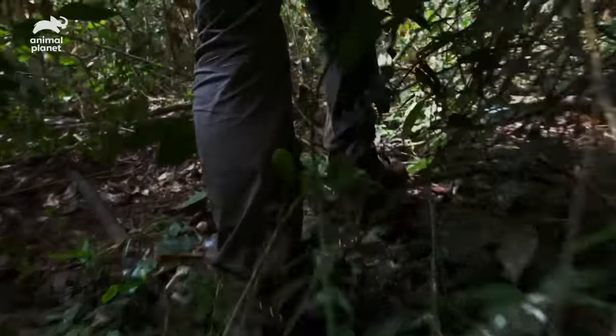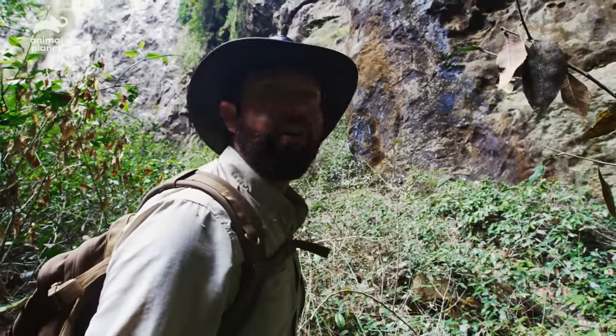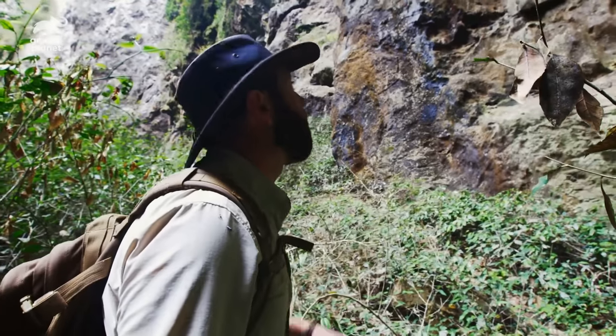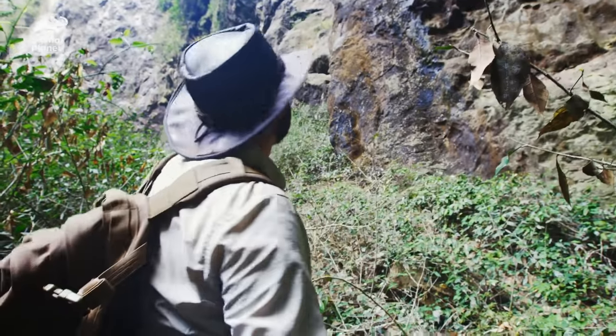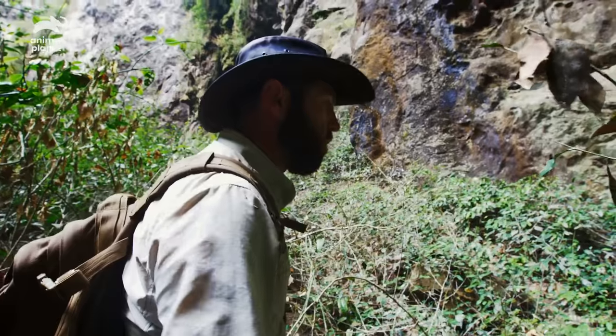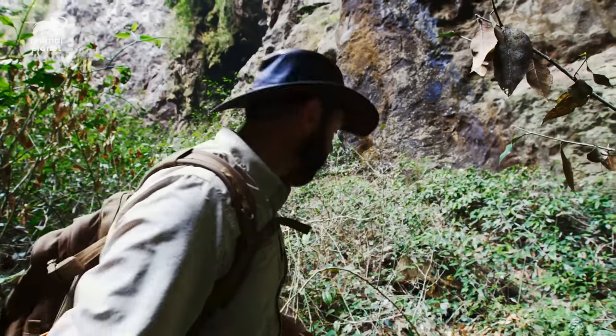You see all the white bits on the leaves here in the vegetation? That's all bird and bat guano — droppings. That guano has created the fertilizer that has made this such a rich forest. I'm hoping it's made this an area that an animal like a saola is happy to live in complete isolation.